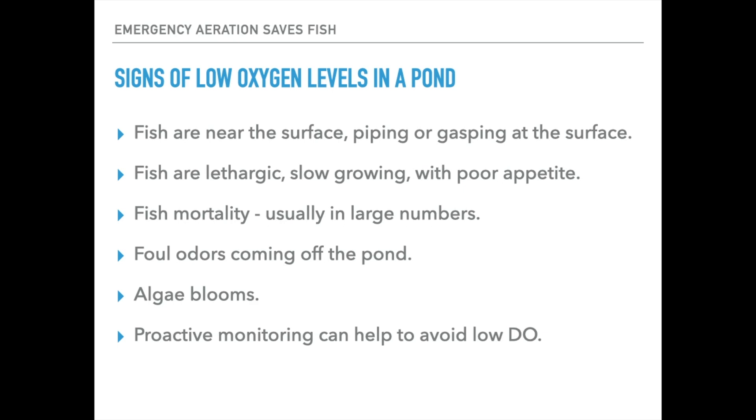You can also do some proactive monitoring to help avoid low dissolved oxygen levels. I'll do a video later that talks about some of these more affordable meters you could use. But if you start to see signs where your pond is getting around that five milligrams per liter or lower, you might want to start thinking about ways to intervene if you get into very hot conditions, still days, and just start to see issues with your fish.